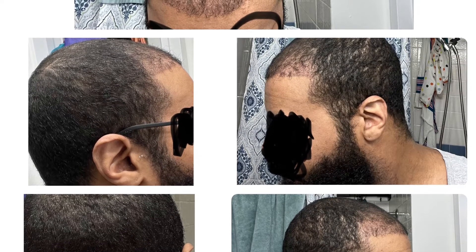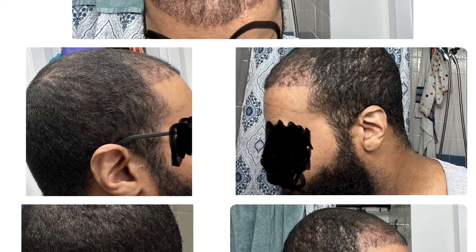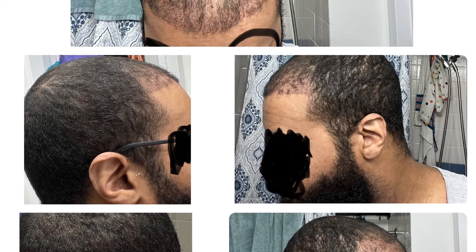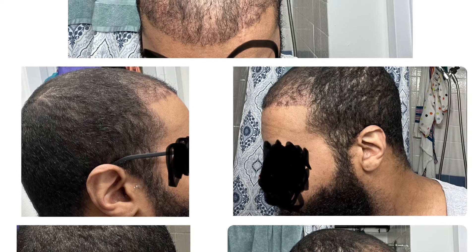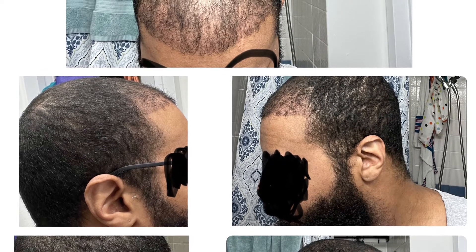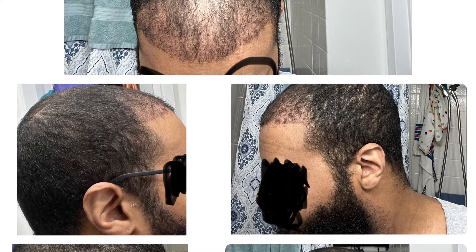If y'all can look at the temples, the outline is still there — I didn't have a lot of shedding on the temples, which I think is good. The donor looks great, and I haven't used anything at all for the donor, no aloe vera or anything like that. Not that I recommend not using anything — I do recommend using aloe vera, at least for your donor. I stopped getting bumps and itching probably around two weeks ago.